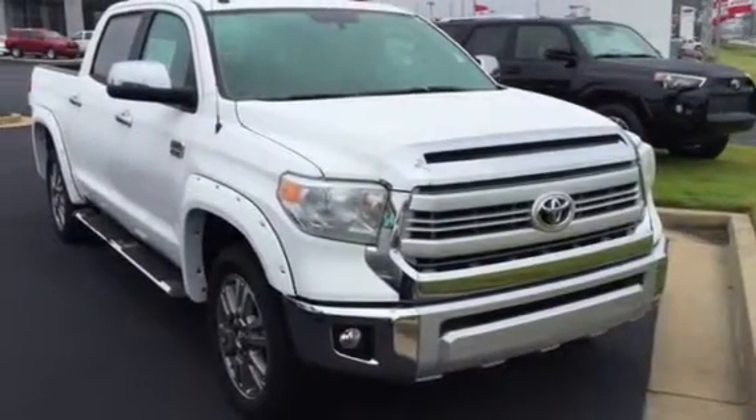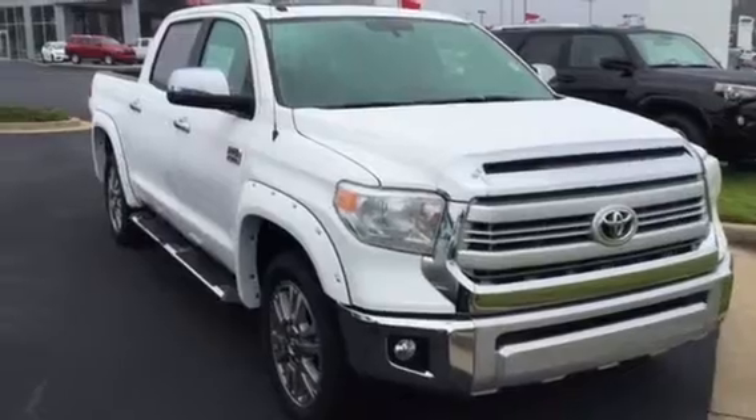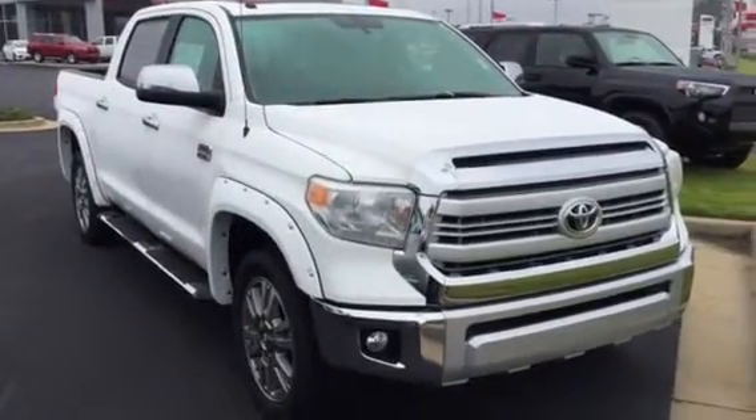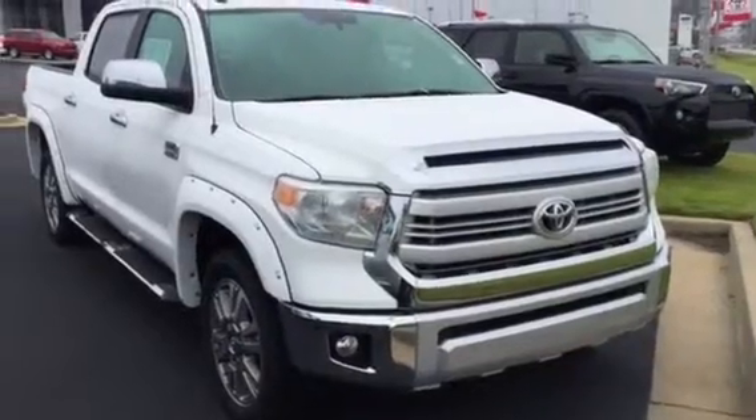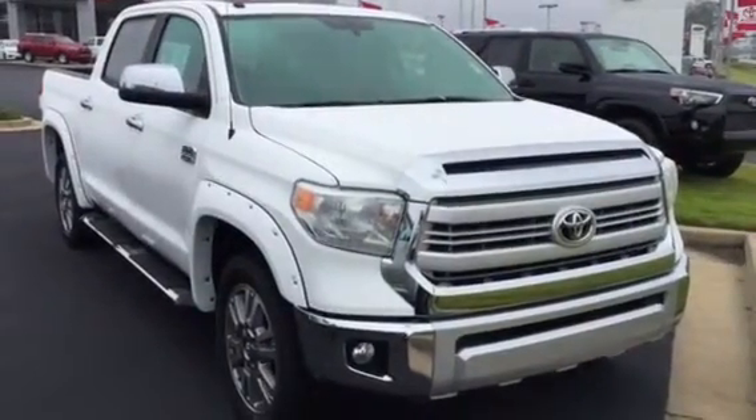Mr. Pensing, good morning sir, this is Bobby Sabia here at LaGrange Toyota. I want to take a minute to walk you around this brand new 2015 1794 Edition Tundra.